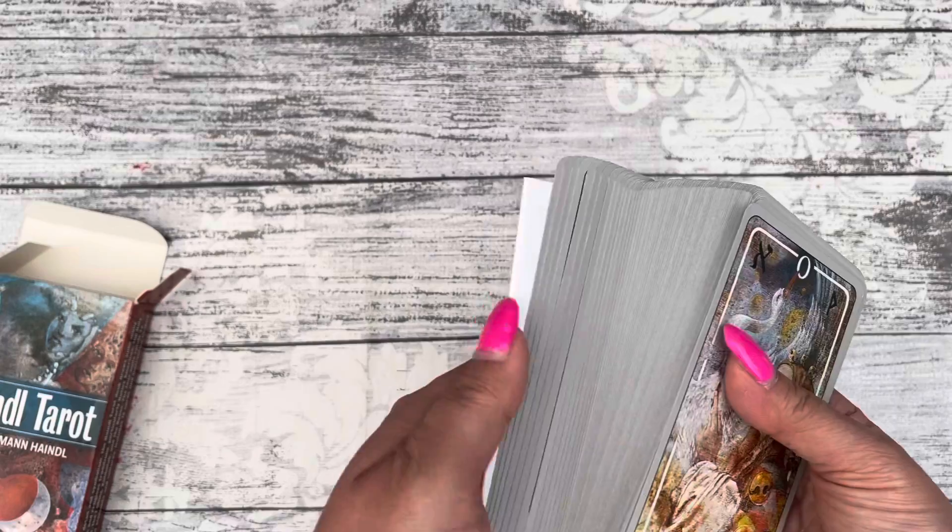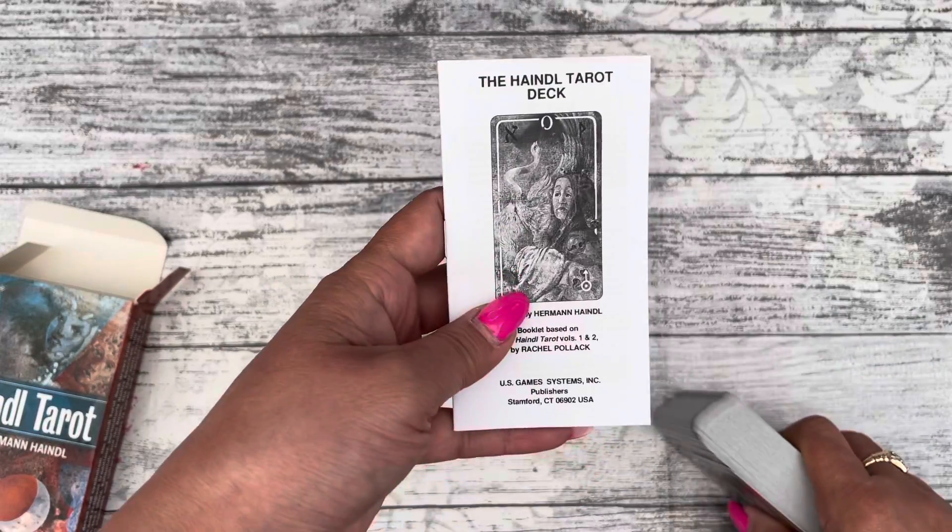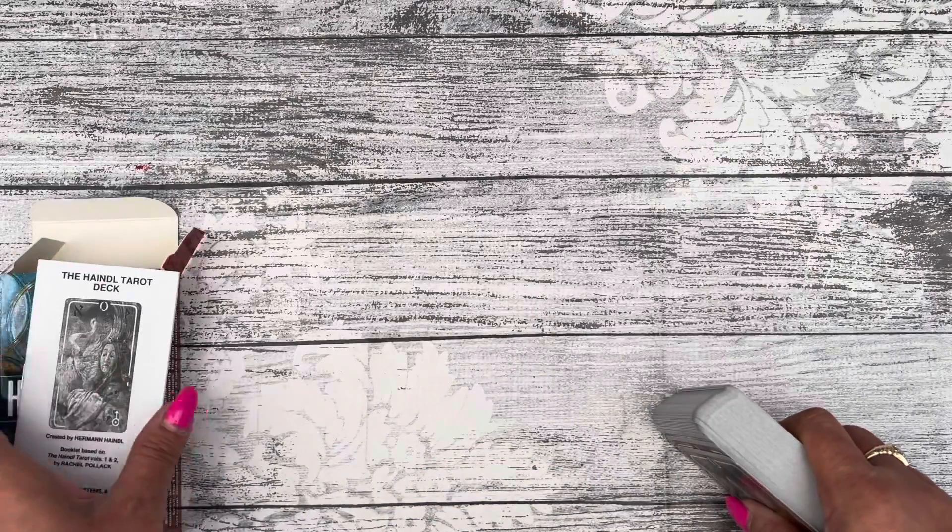This deck includes 78 cards and an instruction booklet. That's how it comes — in a cup box. It has a little white book that comes with it.